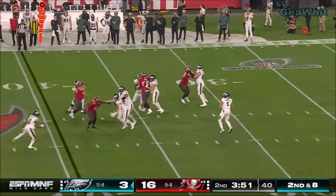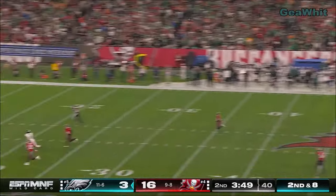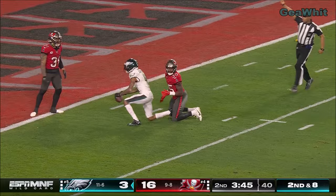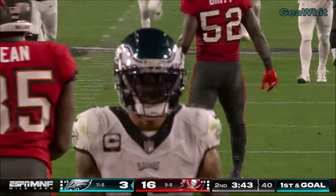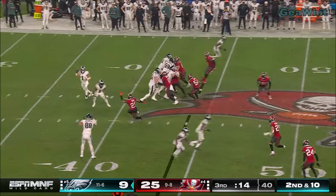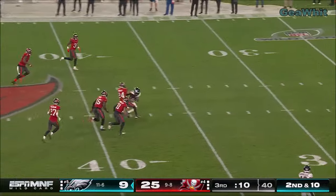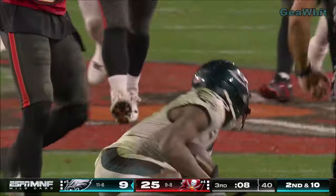Good protection this time, aired out to Smith — got him. Devontae to the five. They've gotten after Hurts in the pass rush, here's one downfield for Smith, and a first down inside the 40.